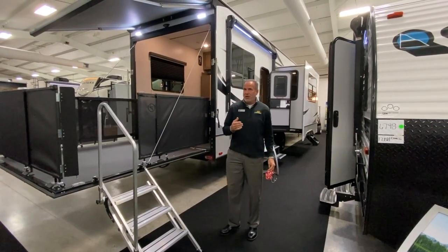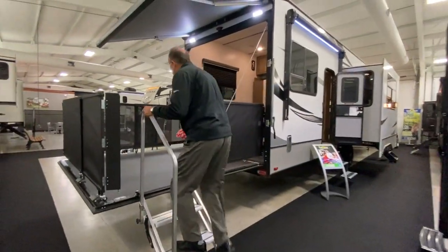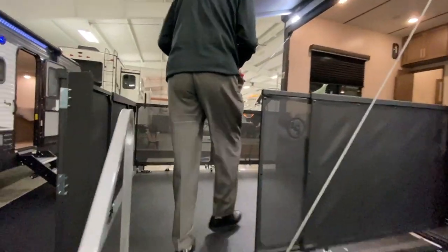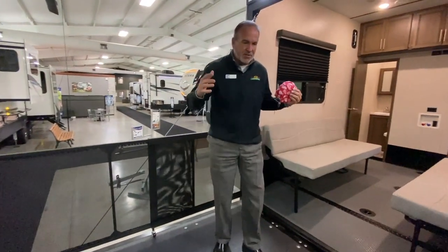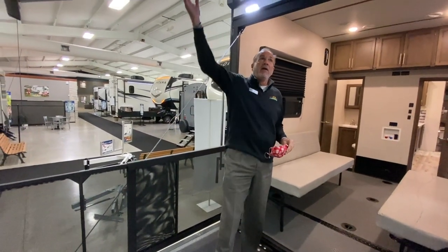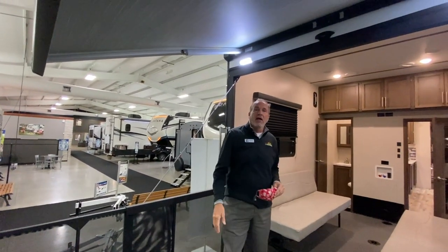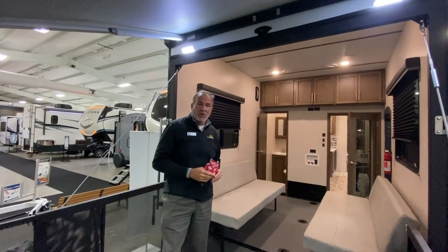It's called the 353 SRX. As you can see, you have steps up to a patio. Not only for hauling the toys, you can entertain, use it as a screen porch, however you want to do it, as you do have your full patio railing. Also, notice above me — an electric awning with LED lights to illuminate your patio at night.